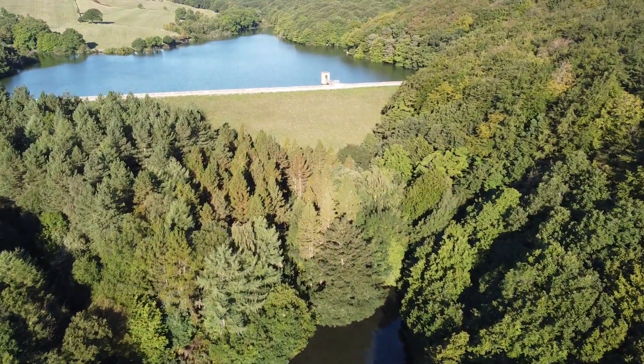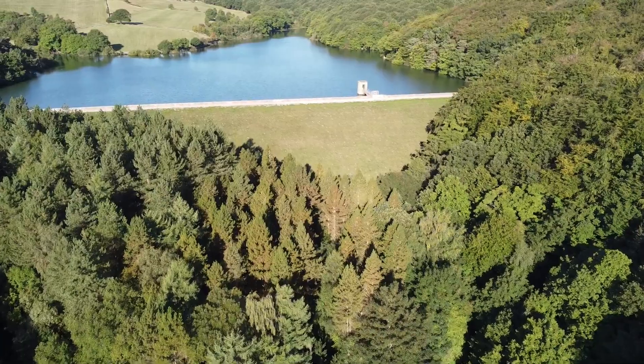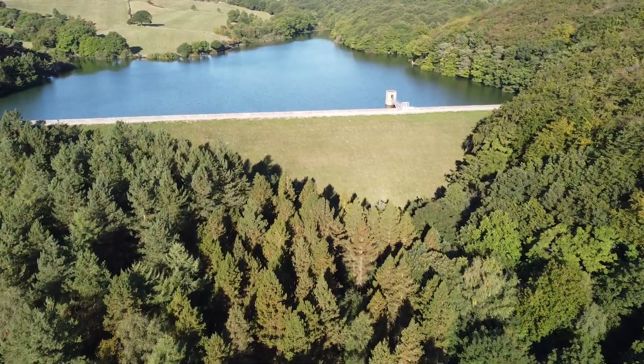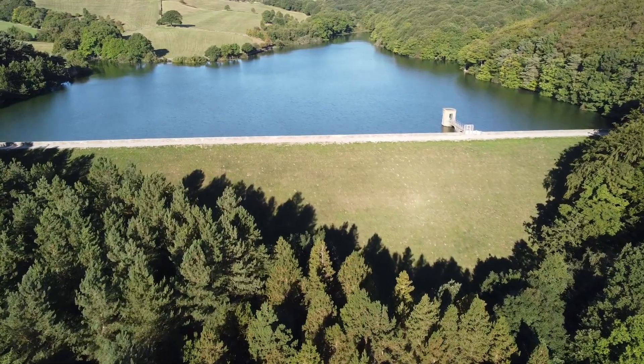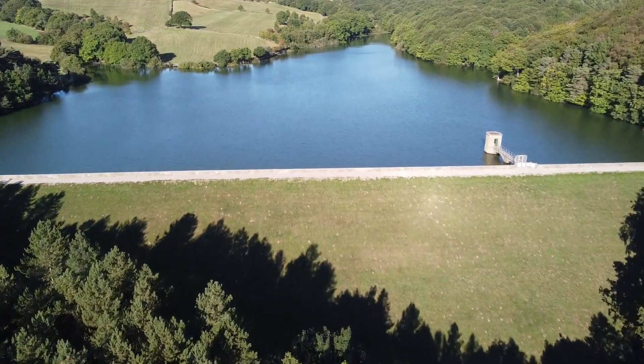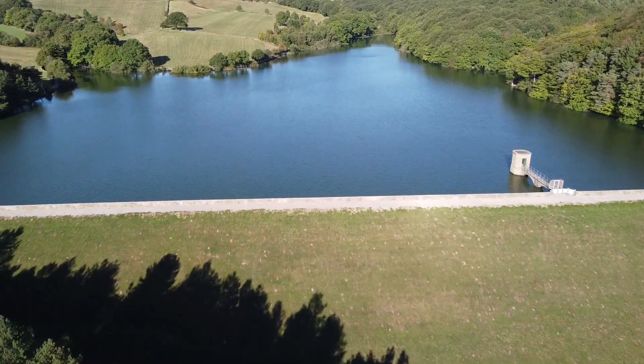Anyway, I really enjoyed my trip there. The Linnacre Reservoirs were taken out of commission in 1995 and are now owned and managed by Severn Trent Water.